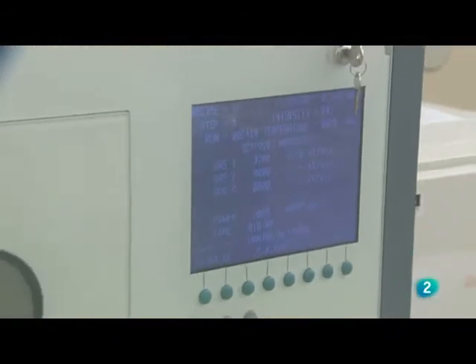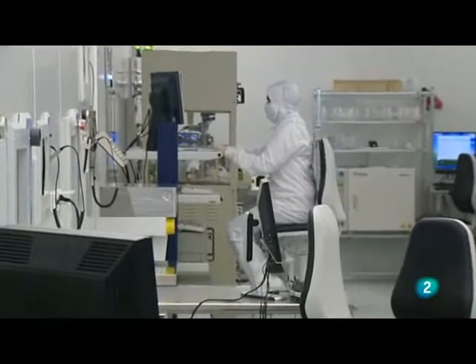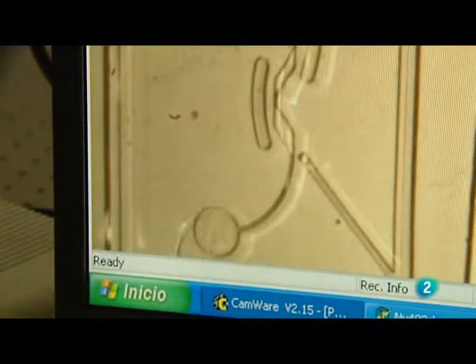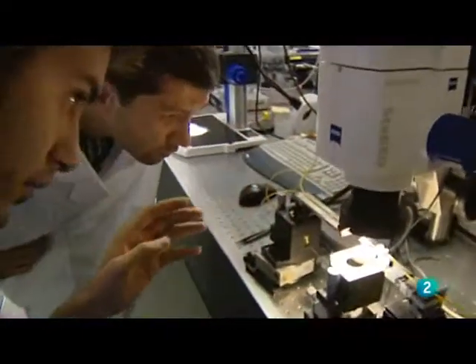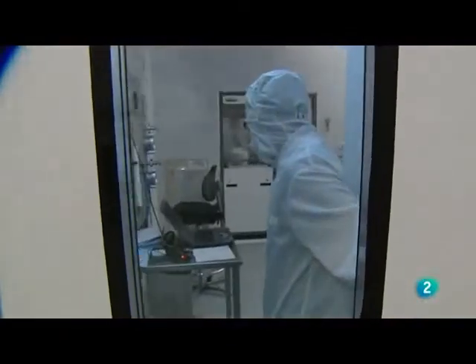Y es que hoy en día esta especialidad de la ciencia física está en todas partes, aunque a veces no seamos conscientes de ello. Desde un microchip para identificar animales de compañía, etiquetas inteligentes para saber el estado de las frutas y hortalizas, o microcápsulas para controlar el nivel de azúcar de los diabéticos.